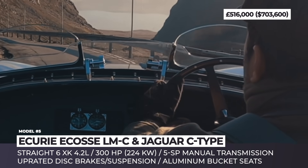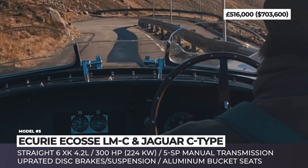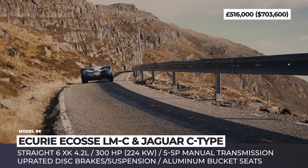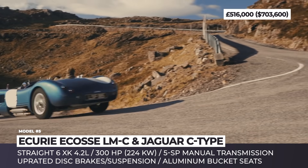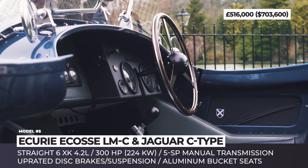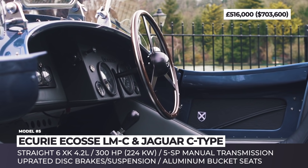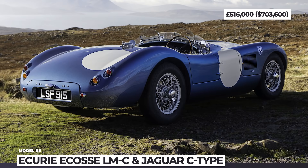The Scottish national racing team associates its early victories with the C-Type, so they are releasing 7 timeless LMCs. In the case of the newcomer, the original straight-six XK engine gets a larger 4.2-liter displacement, a new 5-speed manual transmission, and an upgraded brake and suspension setup to handle the newly found 300 horsepower.